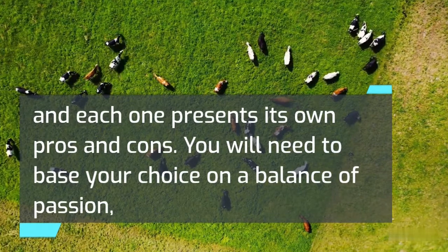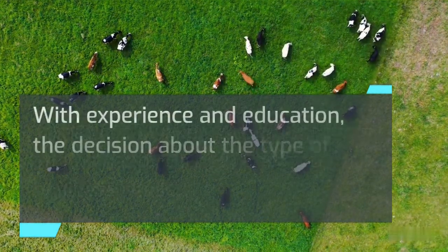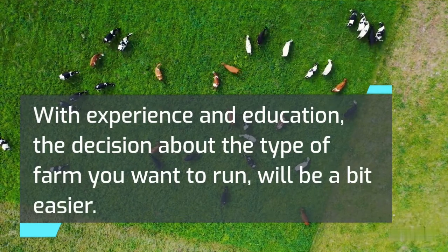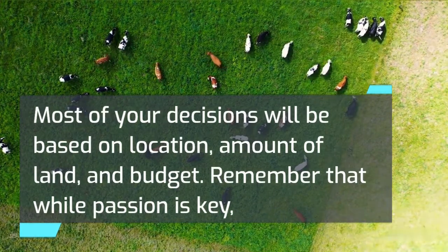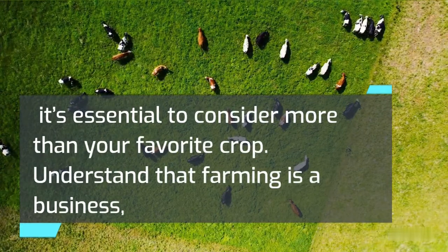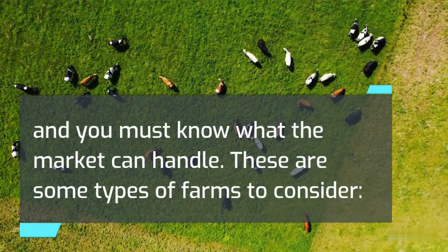You will need to base your choice on a balance of passion — what can I wake up every morning and be happy doing — and good business sense. With experience and education, the decision about the type of farm you want to run will be a bit easier. Most of your decisions will be based on location, amount of land, and budget. Remember that while passion is key, it's essential to consider more than your favorite crop. Understand that farming is a business, and you must know what the market can handle. These are some types of farms to consider.